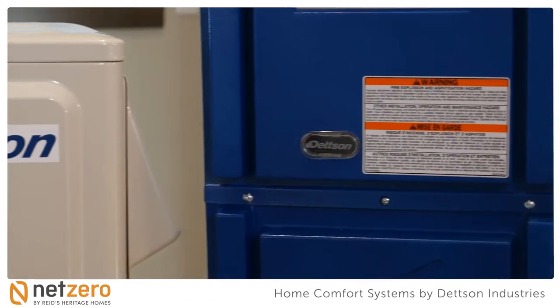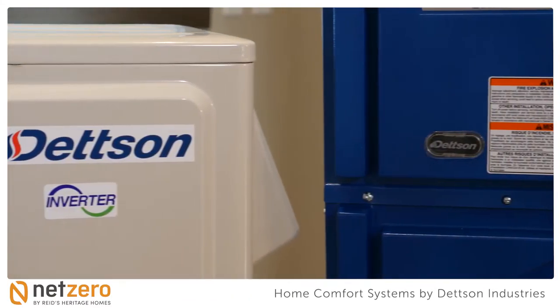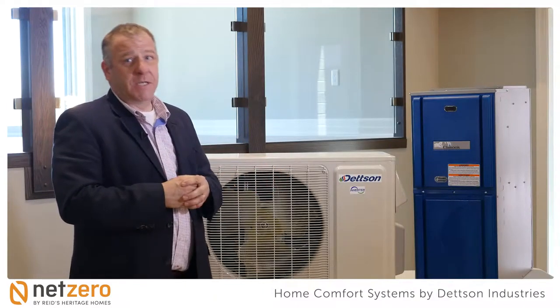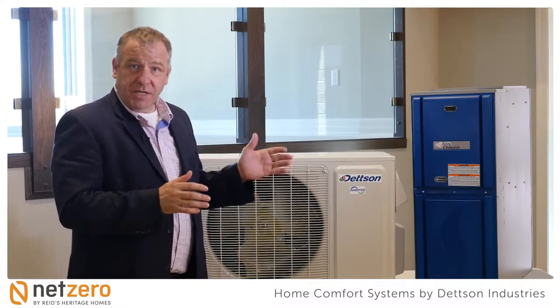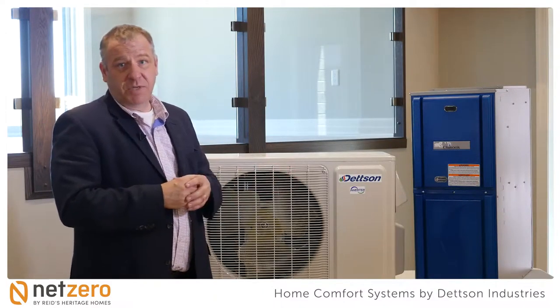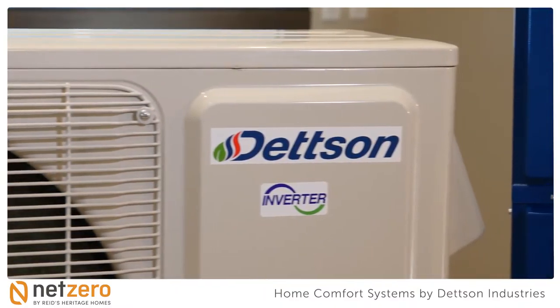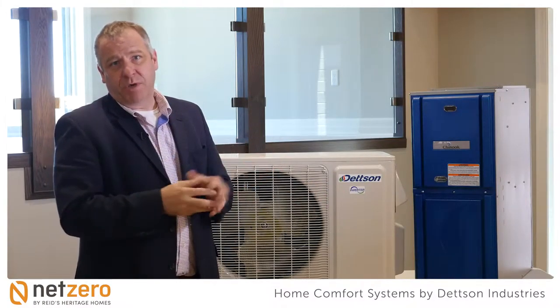Detson Industries has been established since the 50s, producing different heating appliances. What we're introducing today is the right size system. The previous systems were bigger, noisier, and would operate on shorter cycles, meaning more aggressive airflow into the duct systems. What we have now is less ventilation going into the duct system, but constant, quieter, and equal thermal comfort through the home — a better air mix.